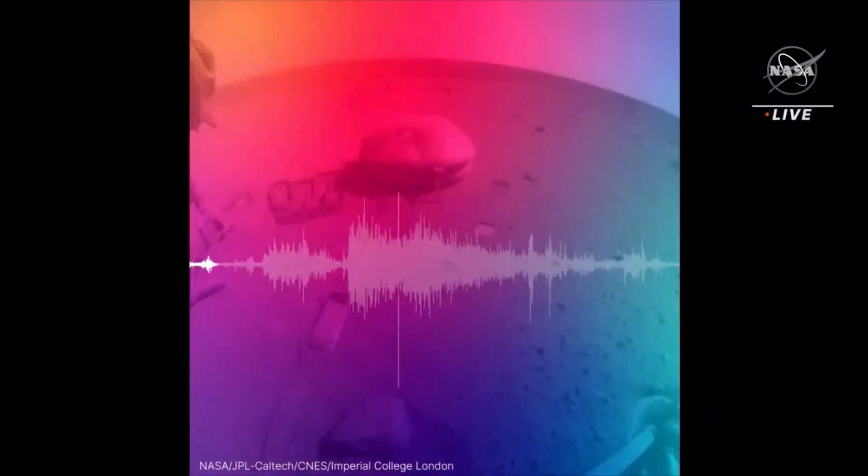If you were actually on Mars, you would feel the shaking but you wouldn't be able to hear it. But this way we can transmit it over the Internet and you can experience it. This is about 45 minutes of seismic data, and you'll be able to hear it in a little less than half a minute. So listen closely to the sounds of Mars.